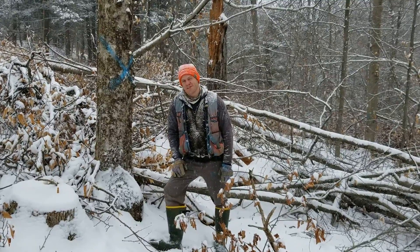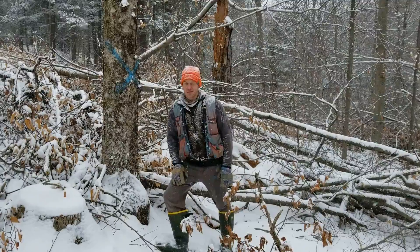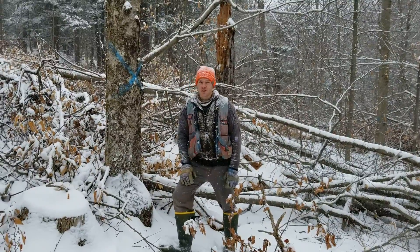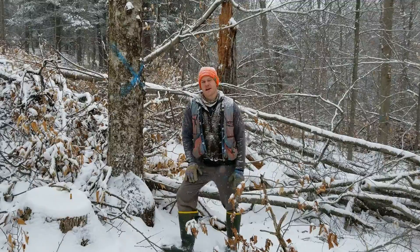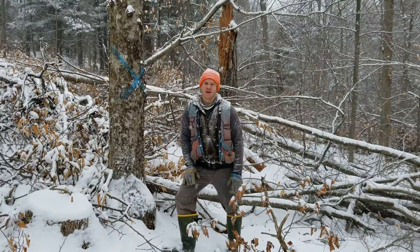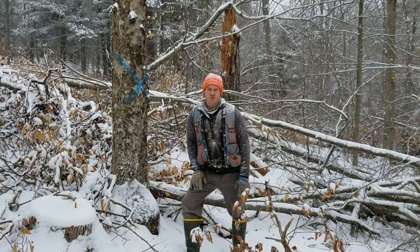Hi, I'm Ethan Tapper, the Chittenden County Forester, and we're out here at the Andrews Community Forest in Richmond. Andrews Community Forest is a 428-acre town-owned property acquired by the town in 2018 and conserved by the Vermont Land Trust with help from the Vermont Housing and Conservation Board.